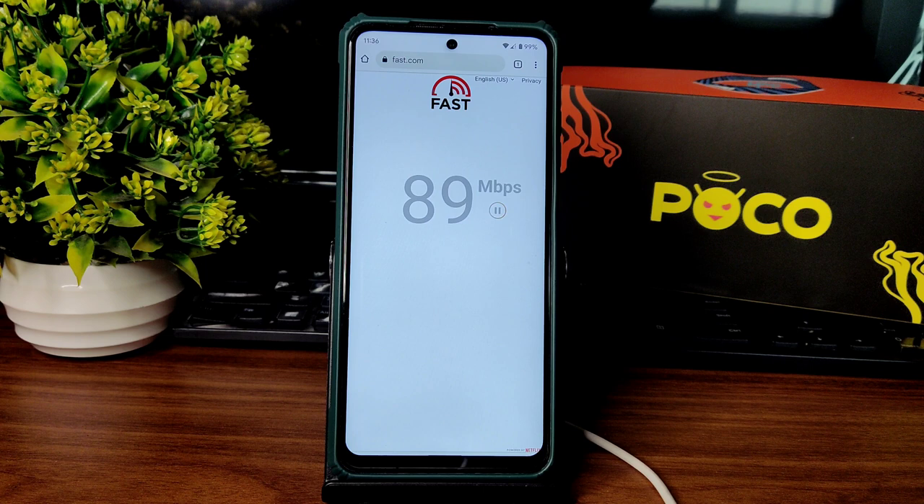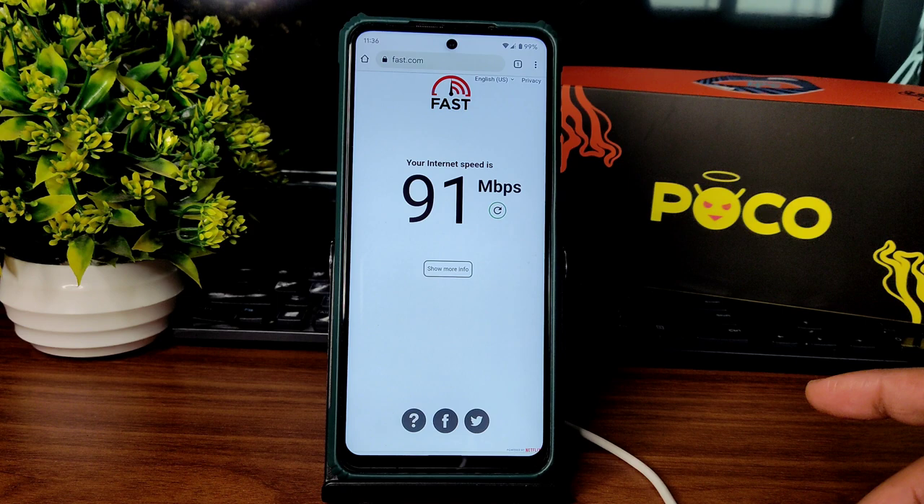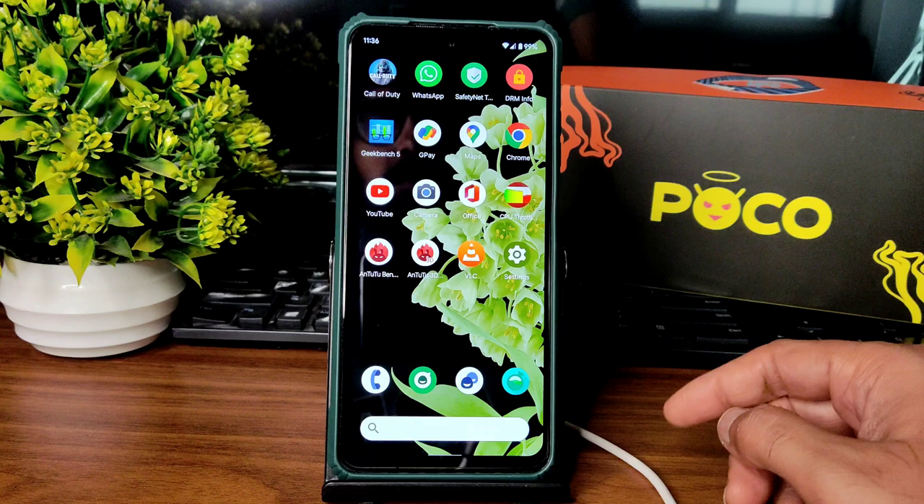I have a 100 Mbps Jio GigaFiber connection and it's pulling up to 90 to 95 Mbps. Even with mobile data it's working fine — carrier aggregation support is also available. No problem regarding network connectivity, and even the earpiece quality is fine enough in this ROM.